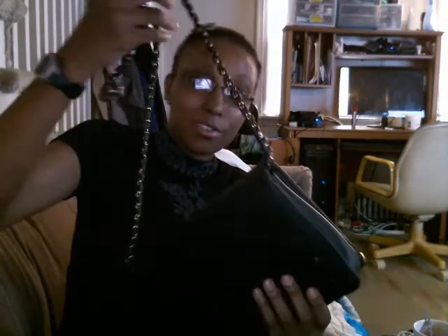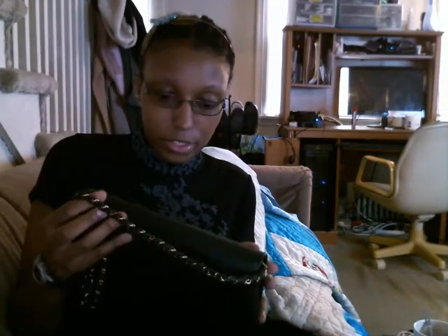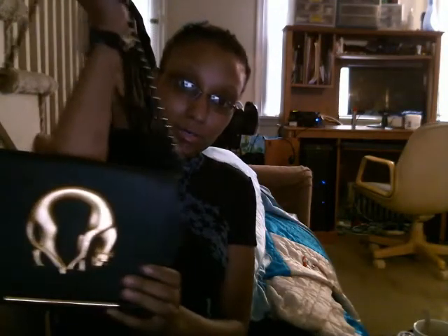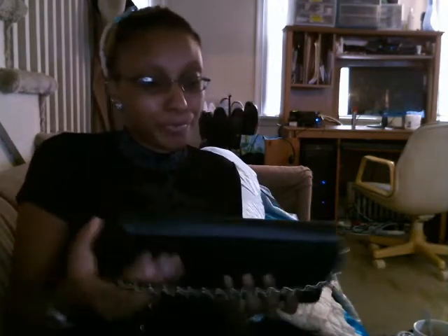I don't really use it as often, simply because I don't really go out a lot, and I don't want to use it as an everyday purse. I feel that it's really pretty, but it doesn't go with everything. Although I probably could try to wear it with everything, I just save this for special occasions and stuff like that. But I really love this purse that my mom gave me.